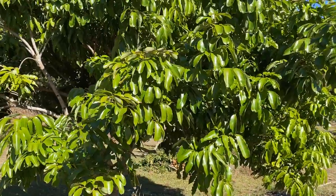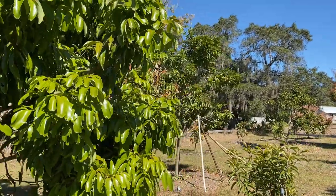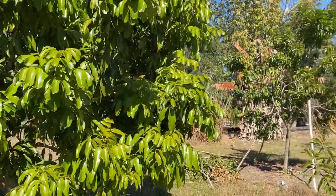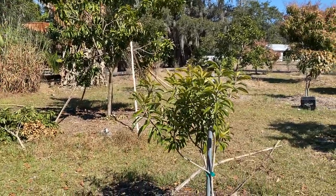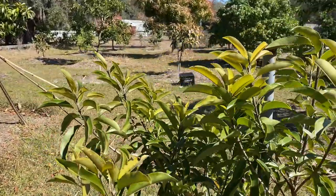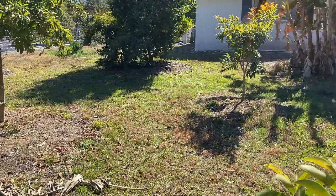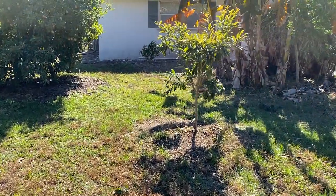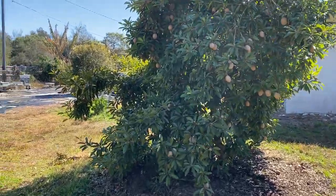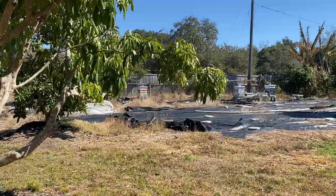The lychee trees all look great. I guess this year we'll find out if cold really does help them bloom better or not. The sapodilla trees didn't seem to have any damage either. This is a little butterscotch tree - it seems fine. It can take a little while for cold damage to show up so it's possible in a couple more days we'll see some more damage, but hopefully not.